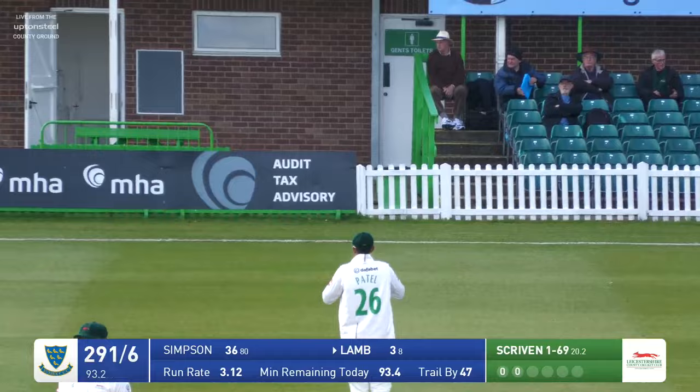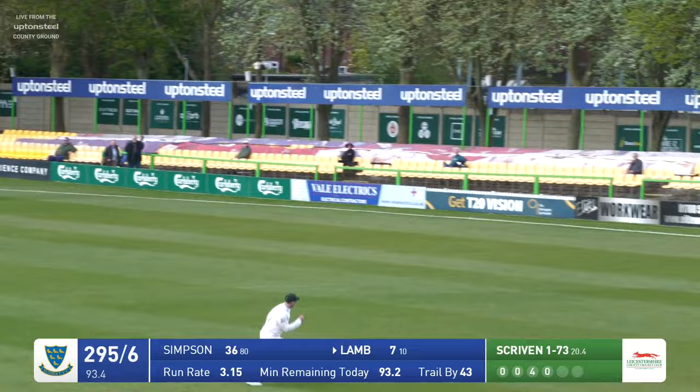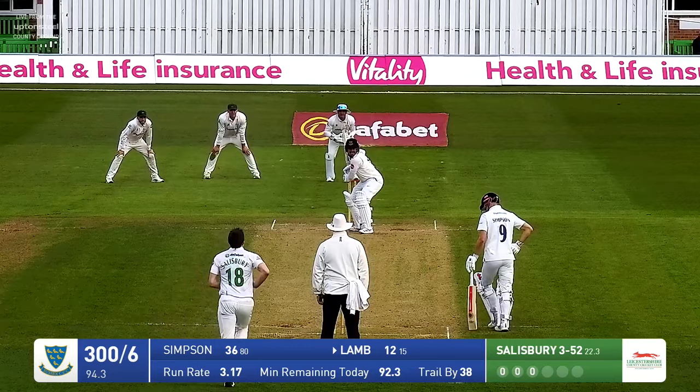Bowles to Lamb — going to get runs, but uncertain runs down to third man. Moral victory for the bowler. He was only half forward there, Danny Lamb. Bowles to Lamb, that's a nice shot — plays that away through wide-ish mid-on, going all the way for four. Lewis Hill is very quick across the ground but he can't catch that. Lamb picks up his second boundary of the over, he goes to 11, Sussex to 29.